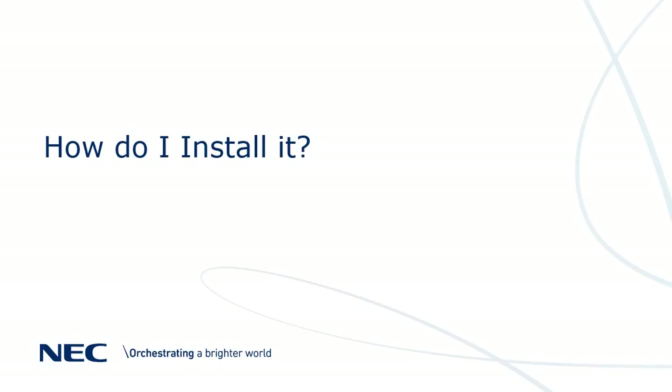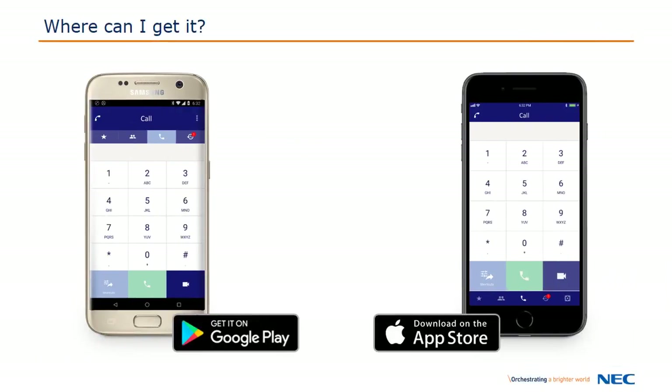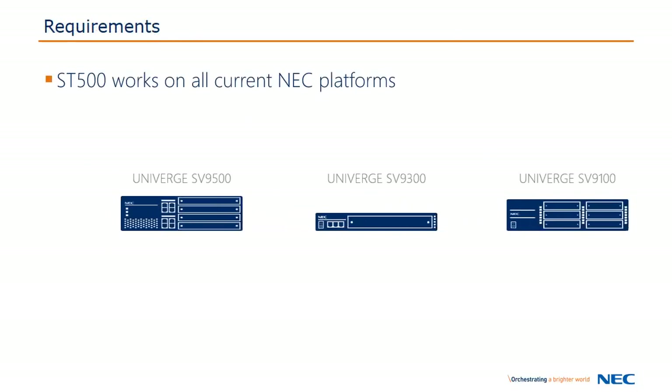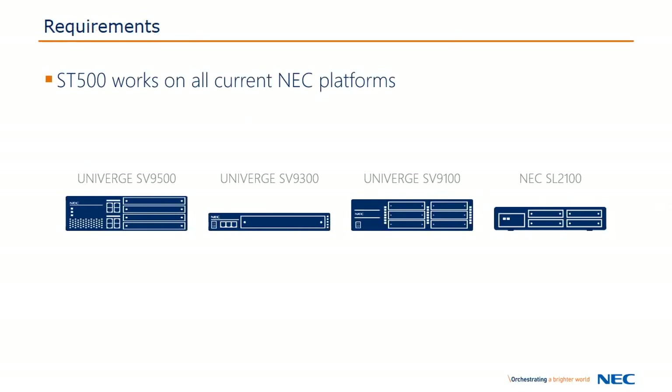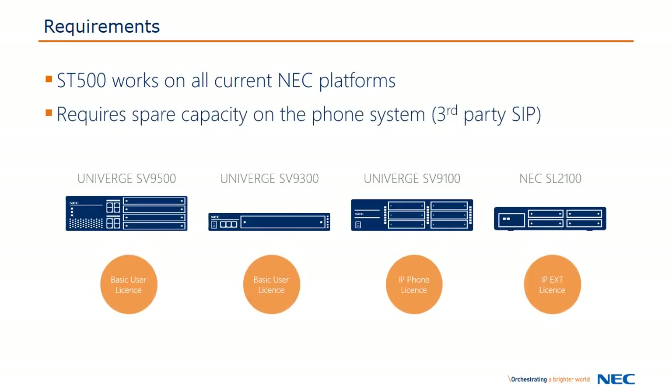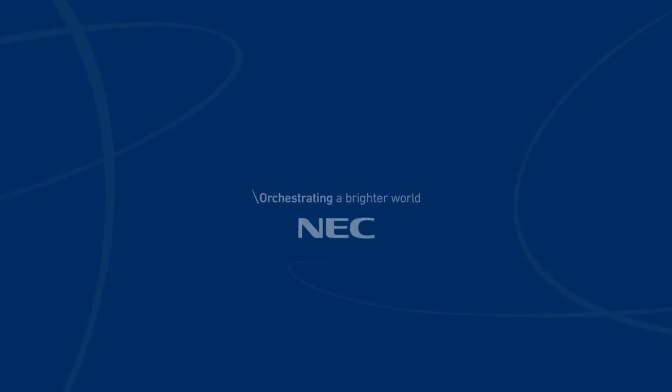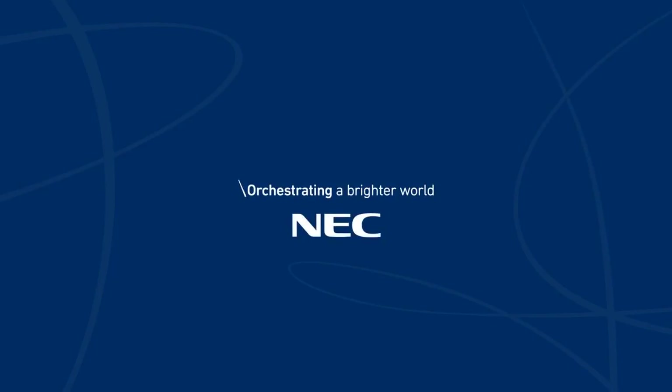So how do you get it? It's currently available on Google Play and Apple's App Store. Just search for ST500 and install — it's a free download. The ST500 works on all current NEC phone systems, but it may require some additional licensing depending on the amount of spare capacity you already have. Please contact an NEC representative for more information.